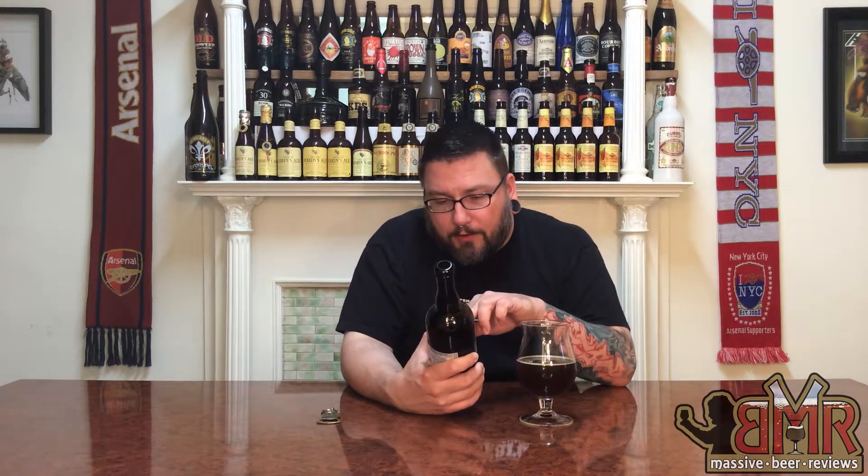If you see this floating around — actually, based off this one beer, if you see anything by Brewery Caracole, spelled C-A-R-A-C-O-L-E, I would give it a whirl based off how good this is. If you see this specific version, Nostradamus — listed as Belgian brown ale but more of a quad-style — definitely give it a whirl, especially at the price point. Fantastic beer.